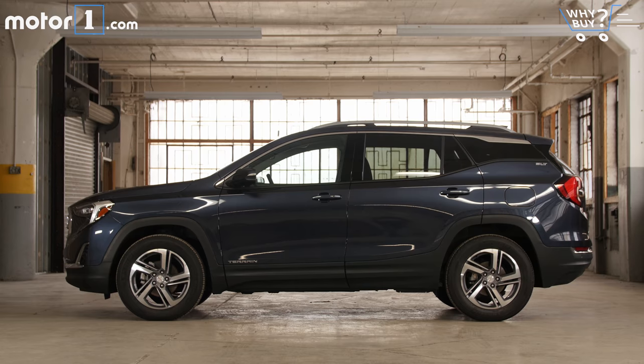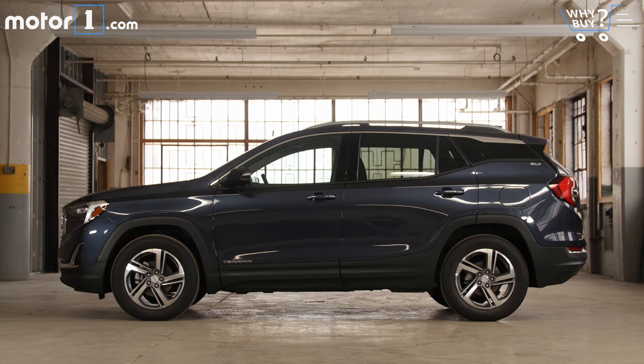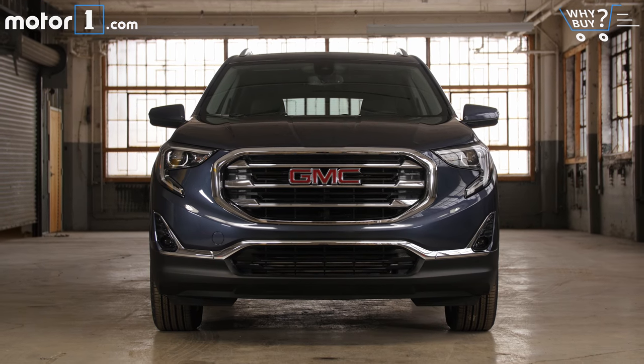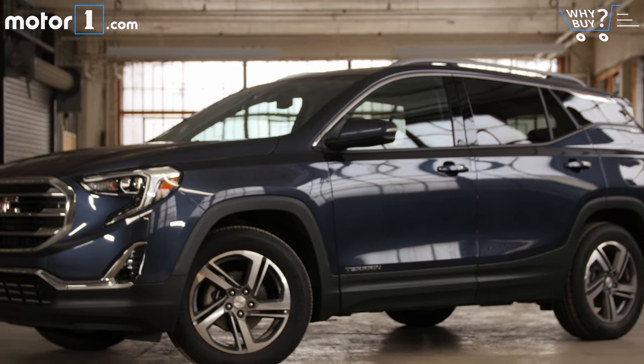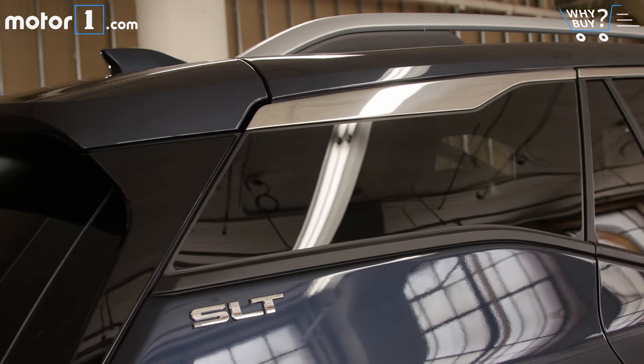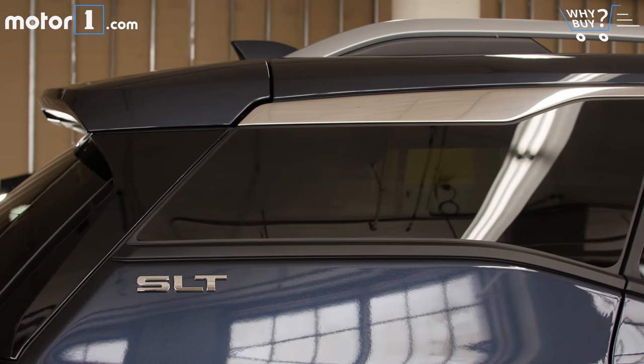This is a pleasant looking crossover, though it doesn't exactly break the mold visually. The Terrain has a sort of interesting look with lots of chrome up front, big wheels, GMC's signature slightly squared-off fender openings, and a floating roofline treatment round back that would be cool if it weren't on pretty much every other new crossover.